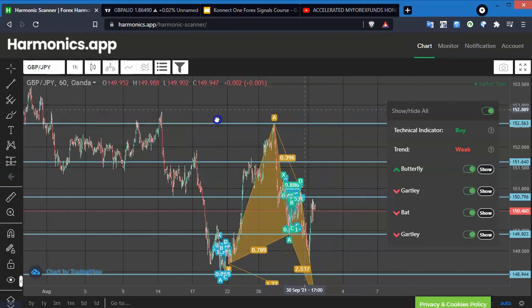I don't use these apps for the notifications, simply because when the harmonic forms up, it can be pretty quick as far as reaching the target. And also it's not that many pips really. What gets me excited is going for the larger trade — that's just where I am.